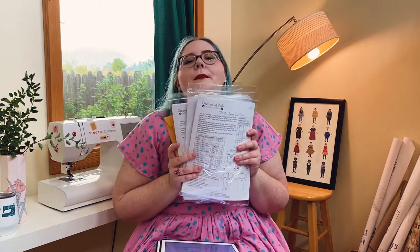I have sewn a bunch of Decades of Style patterns, and a lot of them multiple times. I'll take you through all of the patterns I've sewn before and give you a little rundown. That's a lot of patterns! I will say though that I have not tried their PDF patterns, so if you have, let me know how they are.